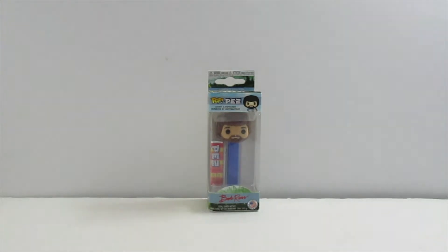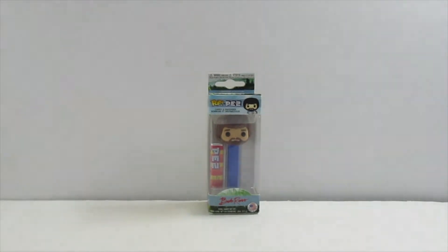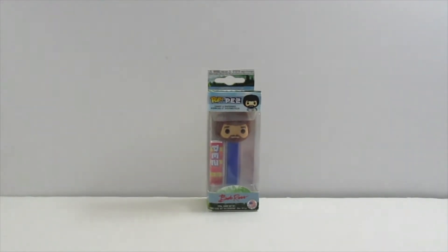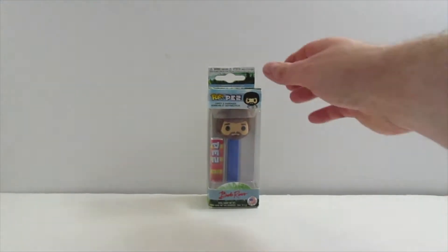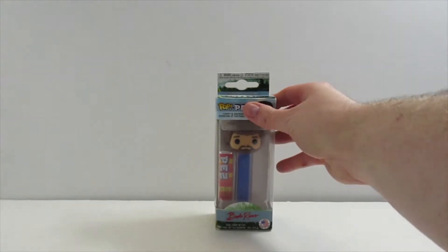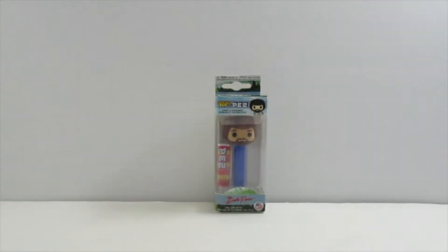I just thought this is really cool. I got all three of these, including the ones I'm gonna show in a second, from an antique store. They're not really that old because on the back it says 2018, so they came out in 2018, but I thought they were so cool I had to pick them up. That's Bob Ross — I'll sit him in the background and show the other ones.